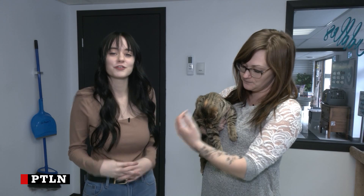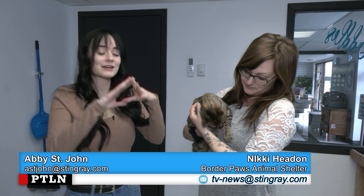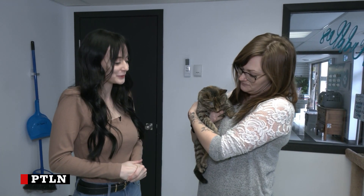I'm back at Border Paws Animal Shelter for another edition of Pet Project, and today we are in the free-roaming cat room, and we are showcasing Nutmeg, this adorable cat.